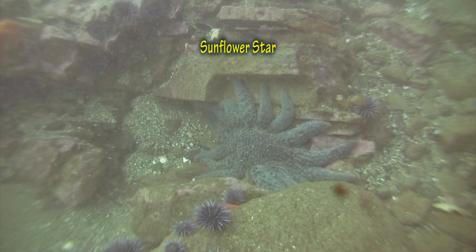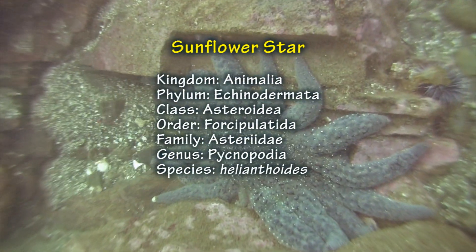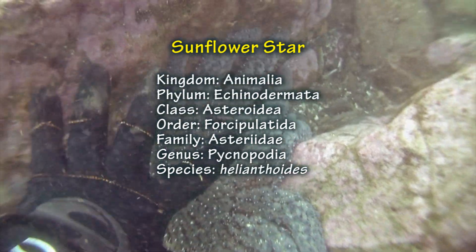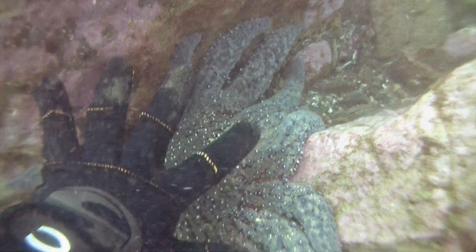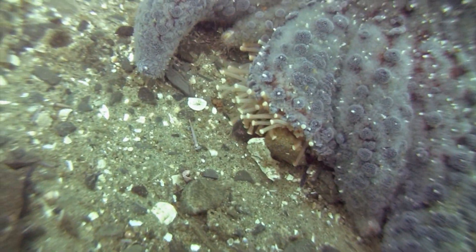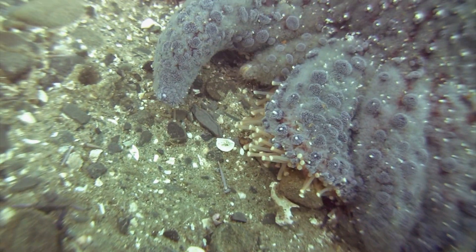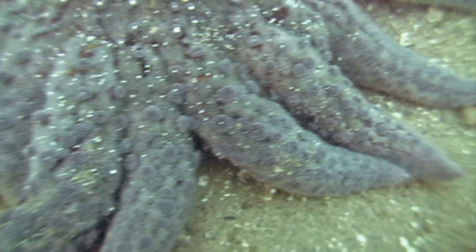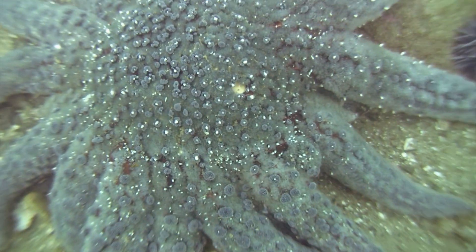Today I'd like to share with you some information about the largest sea star here in Southern California, the Sunflower Star. If you break down its scientific name, the first part of its genus is Pycnopodia — Pychnum means thick or dense, and Podia means foot. Breaking down the species, we have Heli, which means sun, and Anth, which means flower. So really the scientific name for this animal could be the thick or dense-footed sunflower.